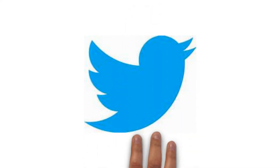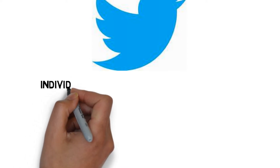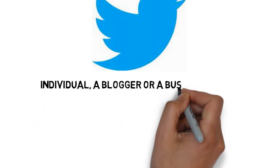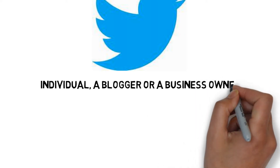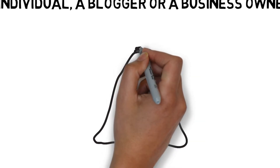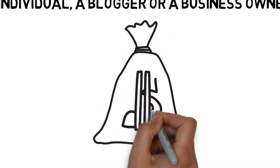How to make money on Twitter. Whether you are an individual, a blogger or a business owner, you are likely to have a Twitter account. With over 126 million daily active users, Twitter is one of the biggest social media platforms. So if you tweet constantly and build up your followers, then there is potential to make money on this platform.